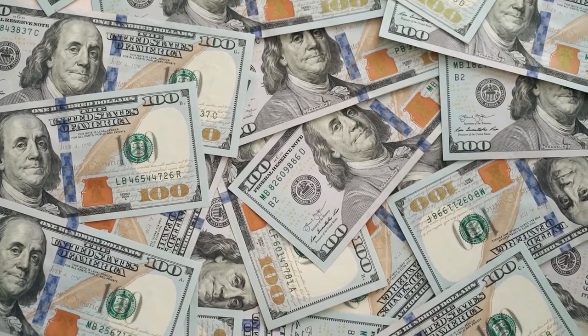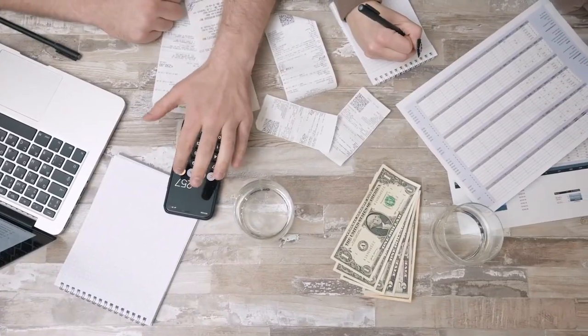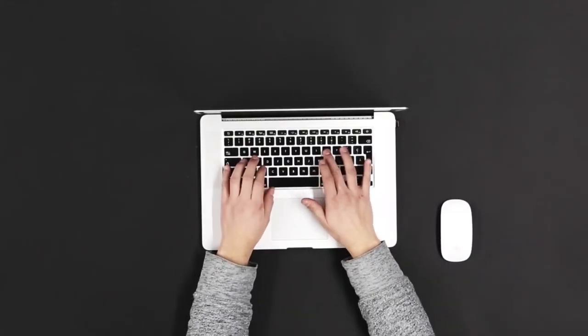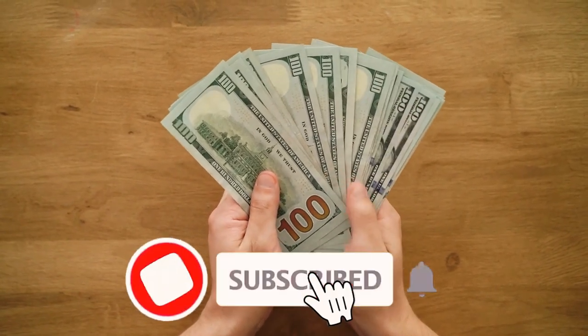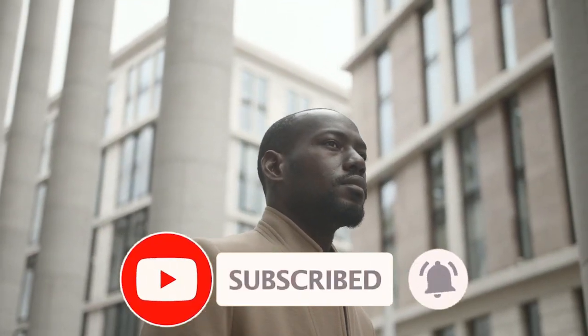What do you think about these methods of generating side income? Which one are you going to go for? Let us know in the comment section below. Please press the like and subscribe button so that you stay updated about all the latest happenings on our channel.